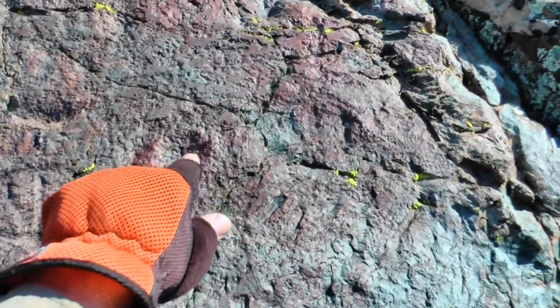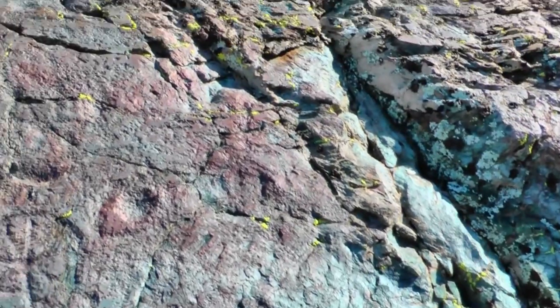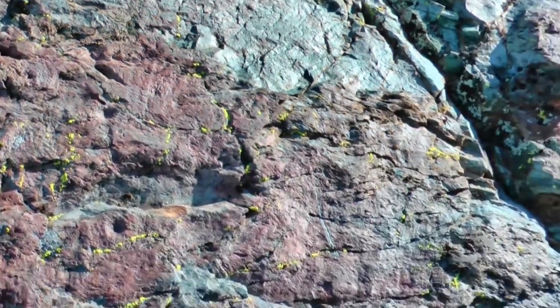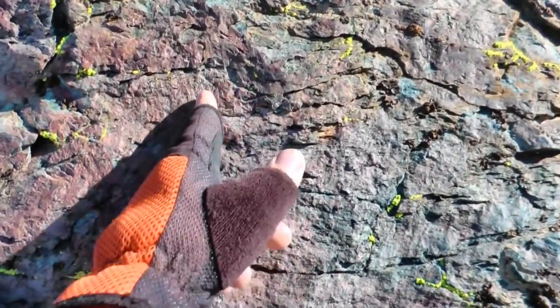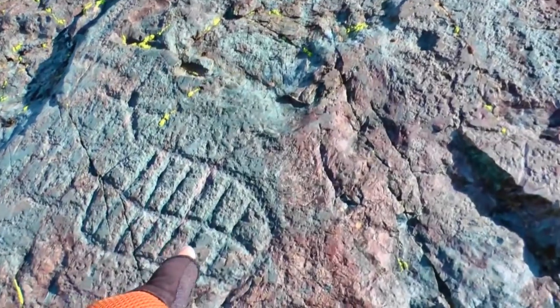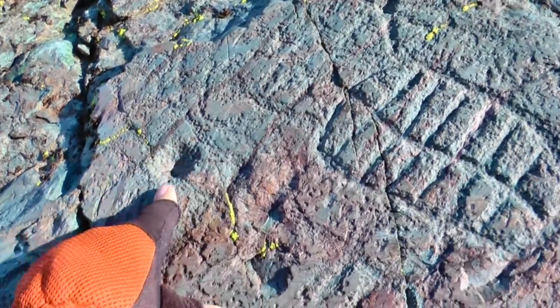Look at this right over here — this is what's known as a cupule. Right on top of here, it's full of peck marks. Let's step back and get a long view. These are scratch marks, very subtle, but engravings put there by the ancients. Back to this spot — this is a beautiful petroglyph. Right over here is another cupule, and right next to it there's a bunch of peckings.